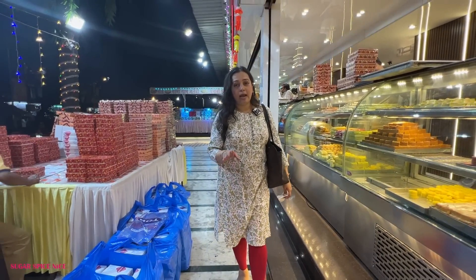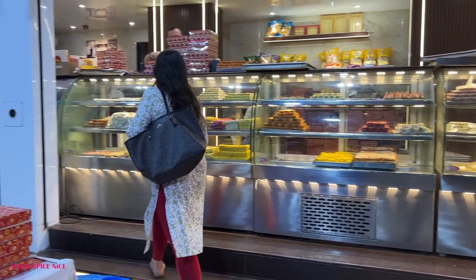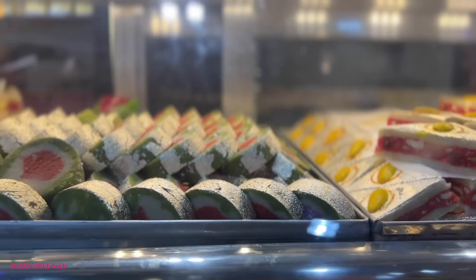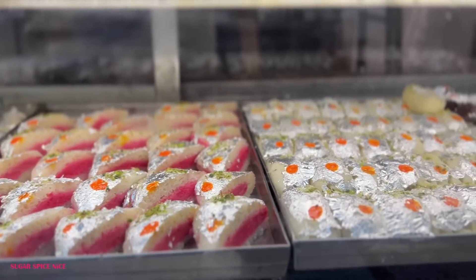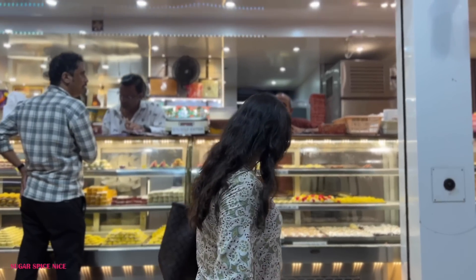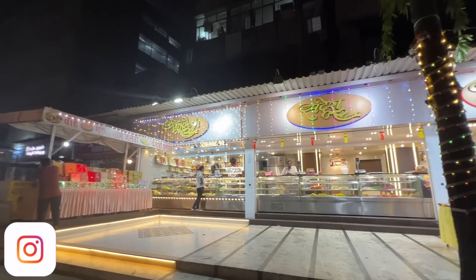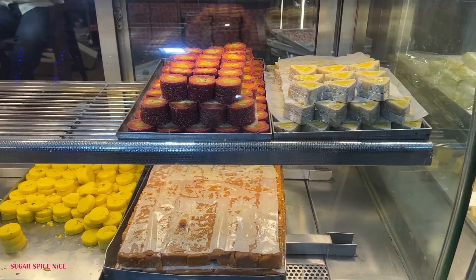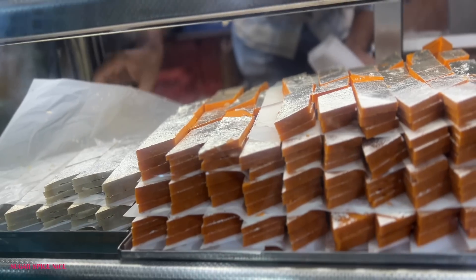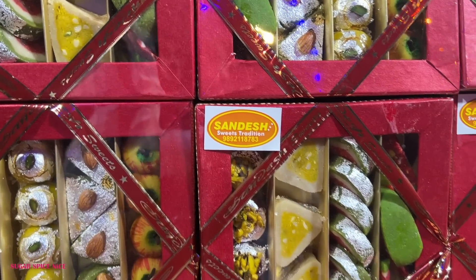With all this variety I'll end up buying only one thing — Kaju Katli. I absolutely love the one you get at Sandesh. Sandesh is this old sweet shop of the area. They have a huge variety of Bengali sweets and I can vouch for two things: the Kaju Katli and the Jalebi. They fry fresh Jalebi — I remember coming here on Sunday mornings to have it. They now even have chaat outside. It's a landmark sweet shop and for Diwali they do special mithai boxes and gift boxes.